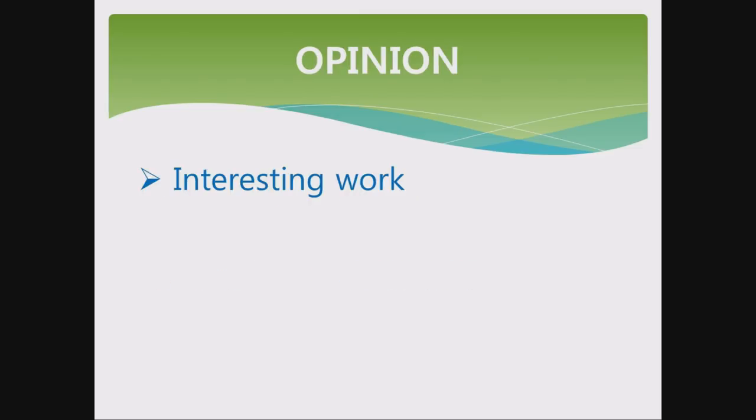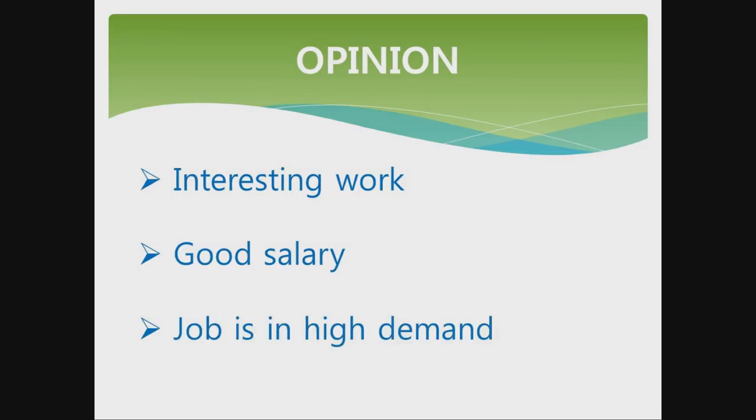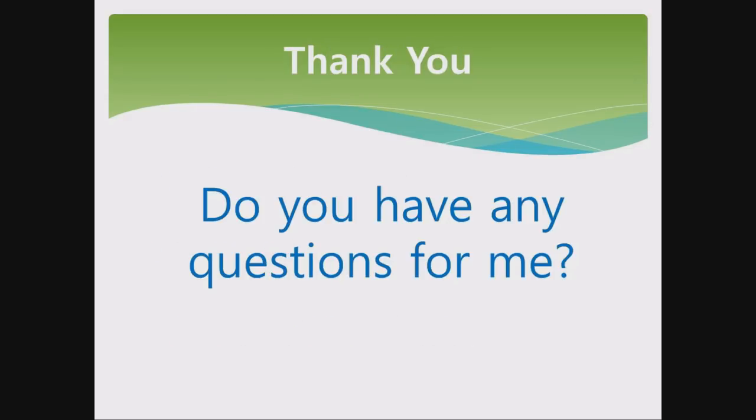In my opinion, I think this is interesting work. I think that it pays a good salary, and this job is in high demand. Thank you. Do you have any questions for me?